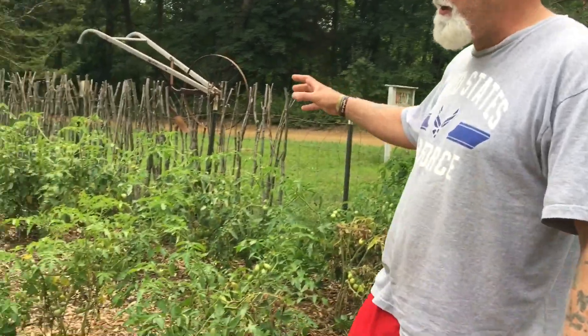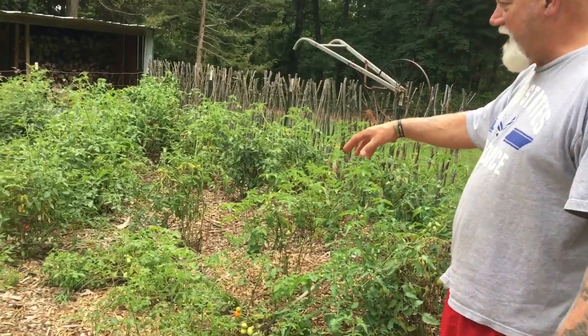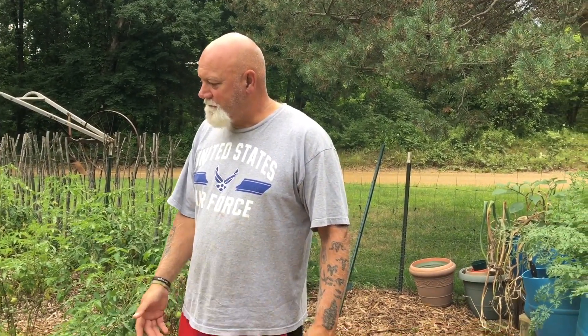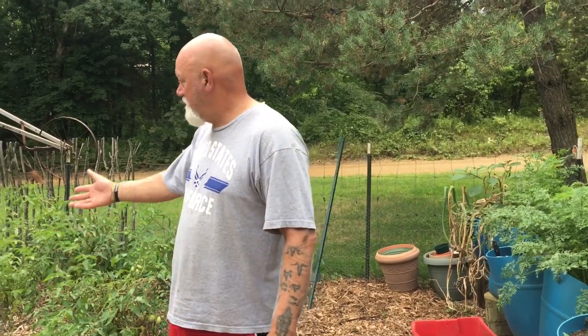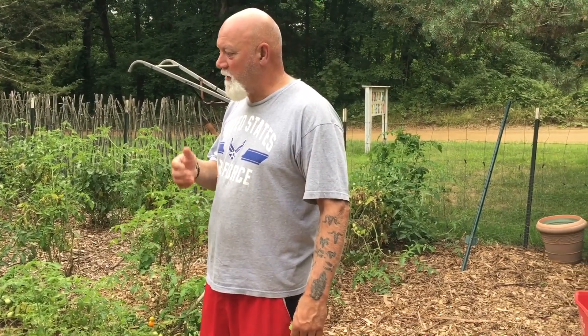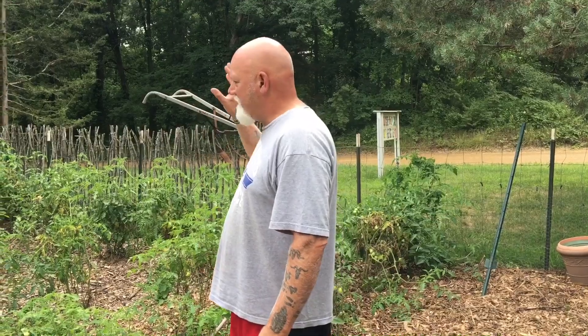We've got three rows of tomatoes — we got aromas, better boys, and some self-starters from last year, volunteers. A lot of our tomatoes we bought. We started them inside and I think we started too soon because we didn't have a place to put them once they got to a certain size, and we definitely learned the lesson. Next year we're not going to start till later. I didn't have a greenhouse outside and it was too cold with that goofy winter we had. We got a lot of them at Walmart. We're going to try again next year with all our Baker Creek seeds.